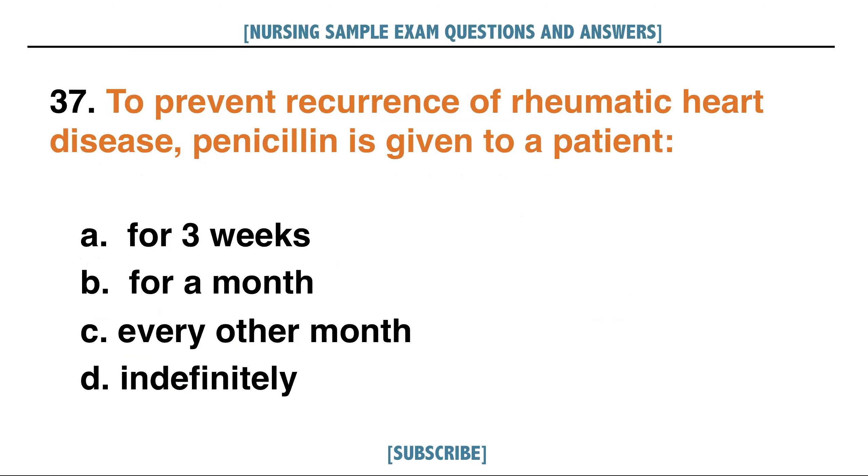To prevent recurrence of rheumatic heart disease, Penicillin is given to a patient: A. For 3 weeks, B. For a month, C. Every other month, D. Indefinitely. Answer: D. Indefinitely.